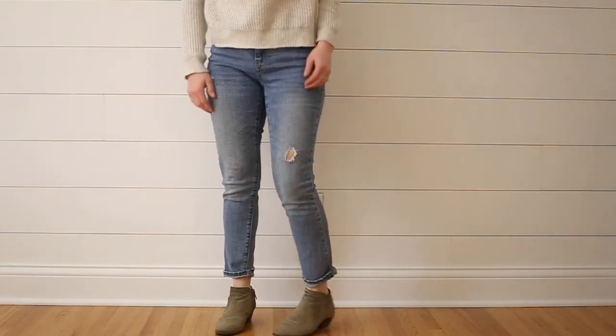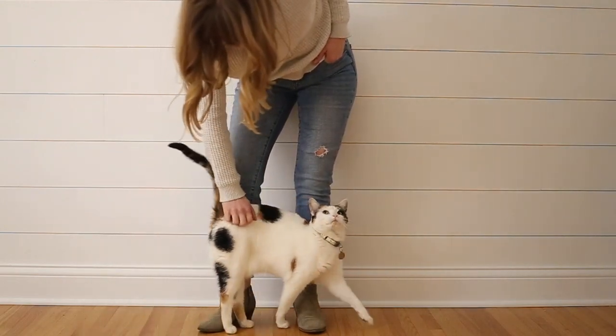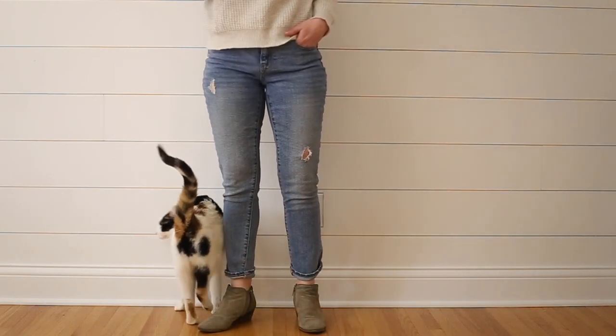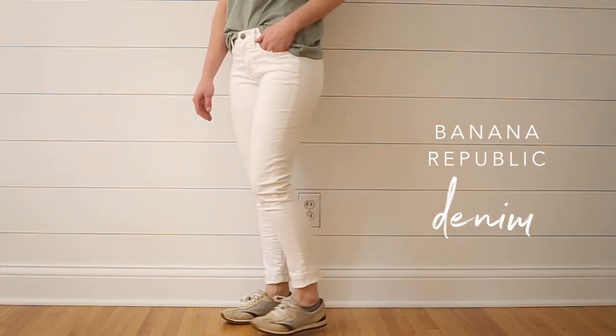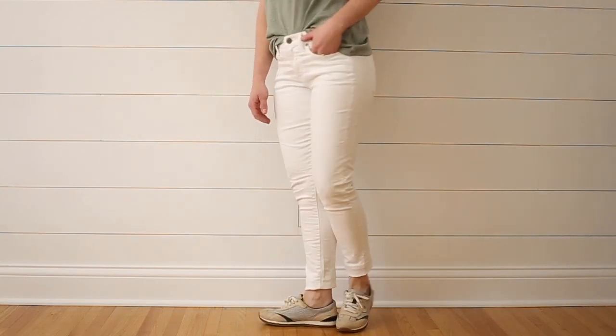These girlfriend fit jeans from Gap are easily my favorite jeans this spring. Joel makes fun of me because he calls them my mom jeans — when I wear them too many times they stretch out a lot, but I kind of totally love that look. I had to include a pair of white denim. I love the look of white denim; kind of a creamy white is my favorite.